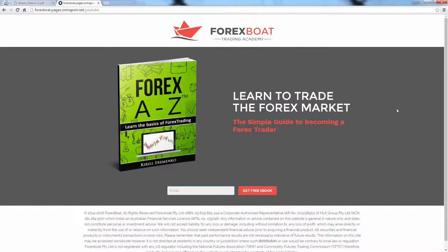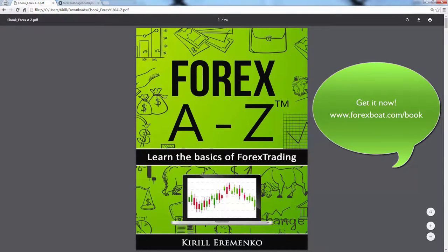This book is there for you to download. Can't wait for you to check it out — let me know what you think. And until next time, happy trading.